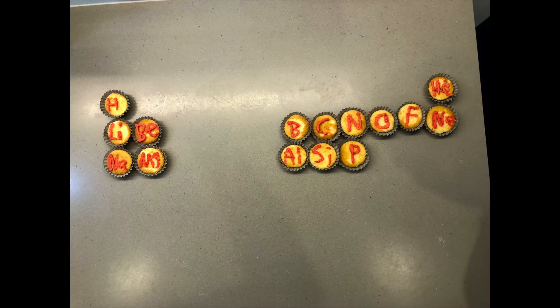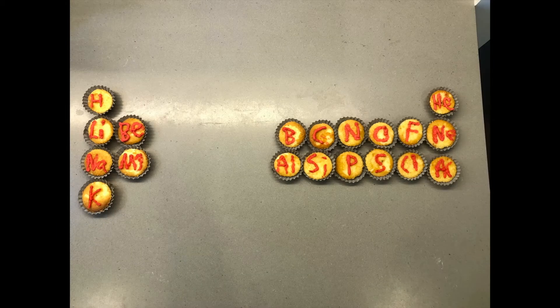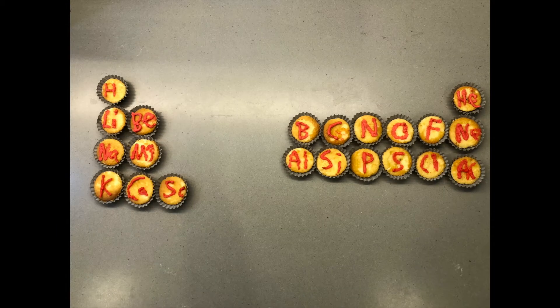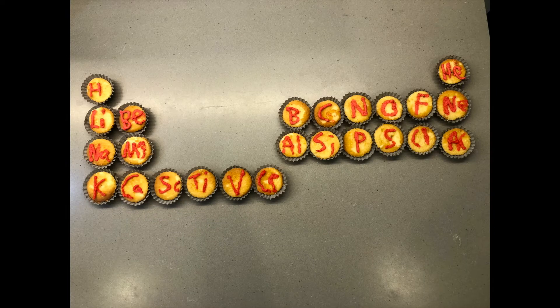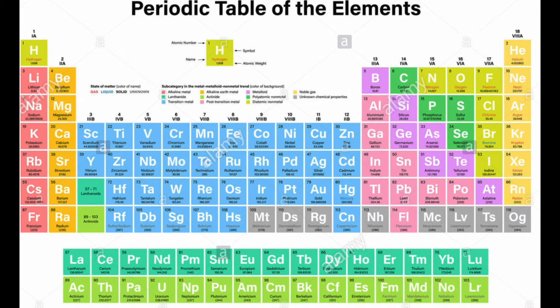phosphorus, then sulfur, chlorine, then argon, potassium, and calcium, so you'll grow strong, scandium, titanium, vanadium, and chromium, and manganese. This is the periodic table,